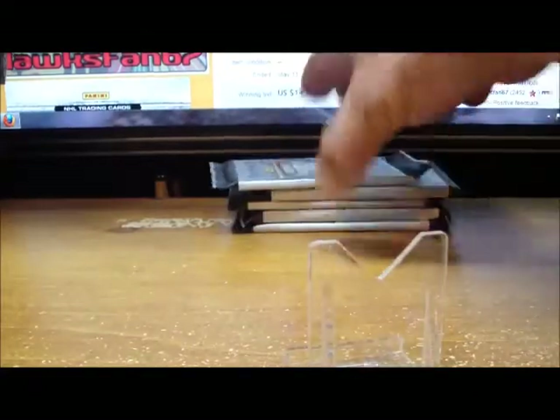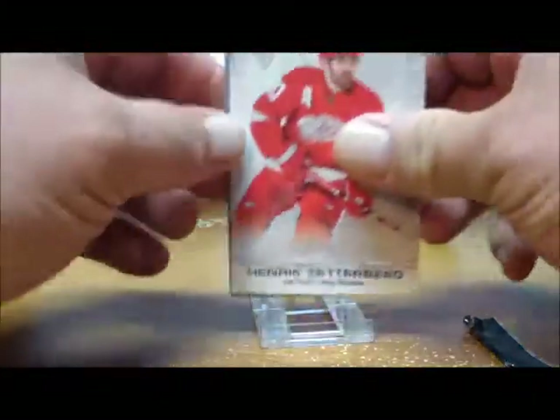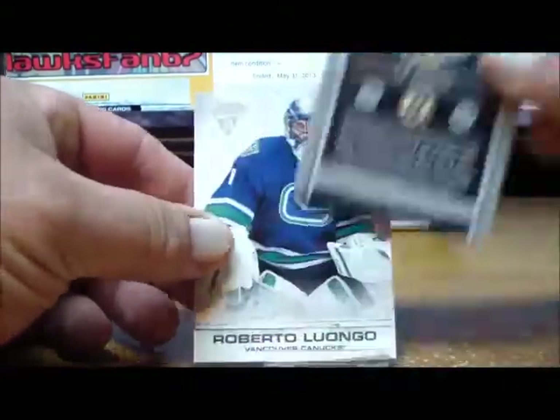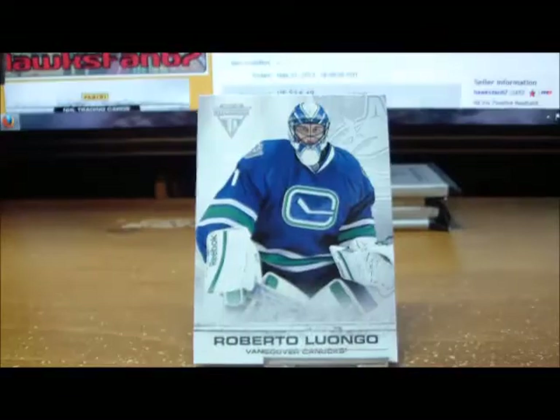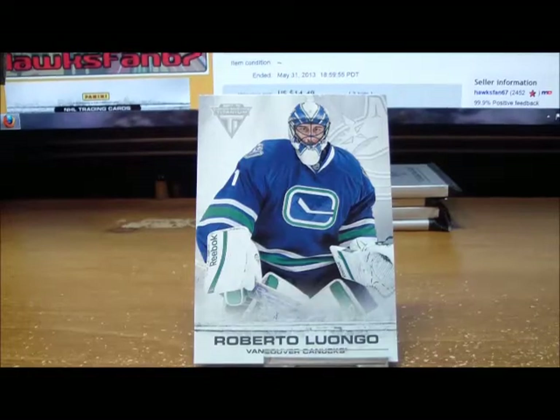Five packs per box, and at least one hit in every pack. Here are our five packs. Pack number one gives us a Tim Thomas game-worn gear for the Boston Bruins — not numbered. Tim Thomas game-worn gear, that's it for pack number one.